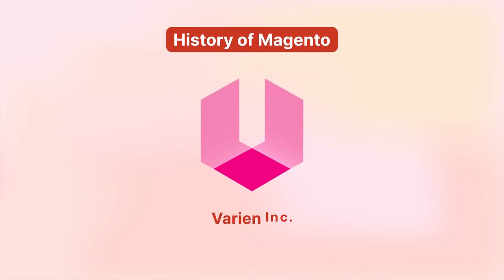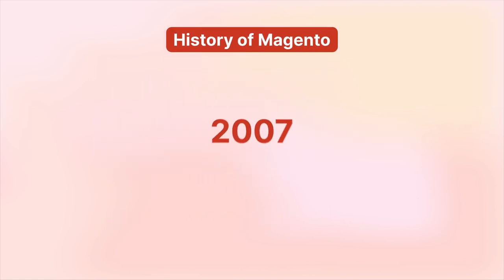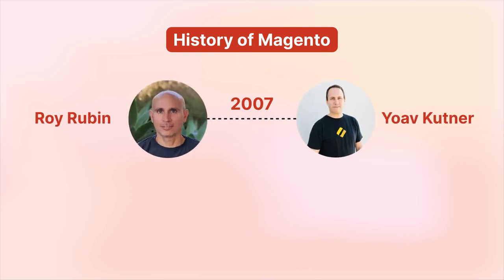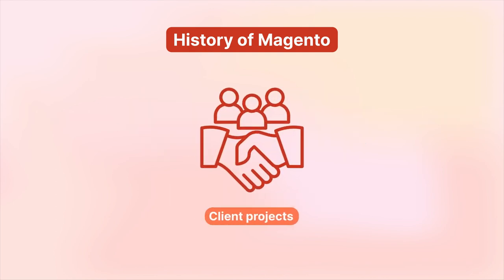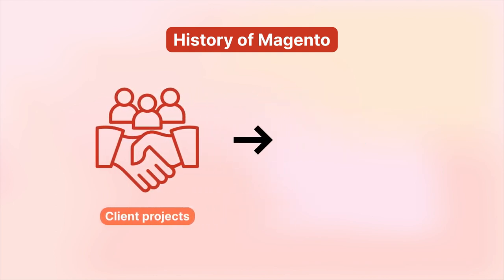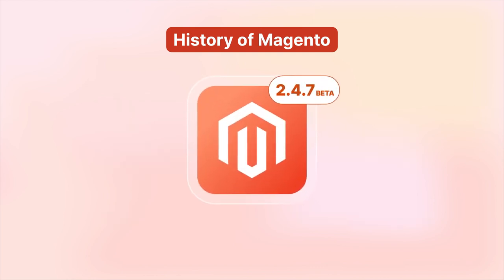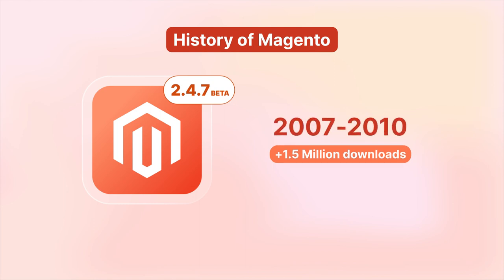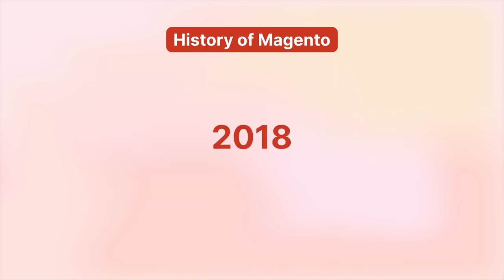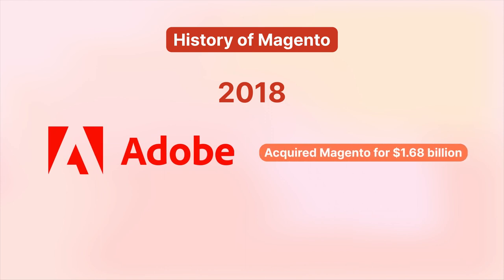Magento sprouted from Varian, Inc., a consulting firm based in L.A. Then, in 2007, Roy Rubin and Joav Kuttner gave birth to Magento as an open-source platform. Interestingly, they initially used it for their client projects before it migrated to open-source software. From its beta version in 2007, Magento gathered over 1.5 million downloads by 2010. Fast-forward 11 years and a Fortune 500 company acquired it for a groundbreaking $1.68 billion.